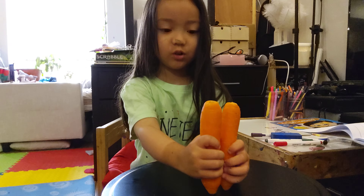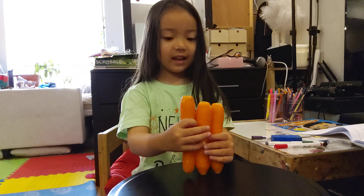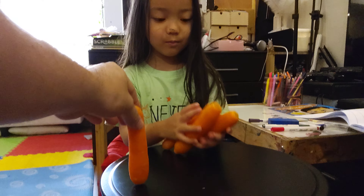Hi guys, today we're going to do some math with our vegetables. First there were two ice skating, and then one came in, and now there are three.